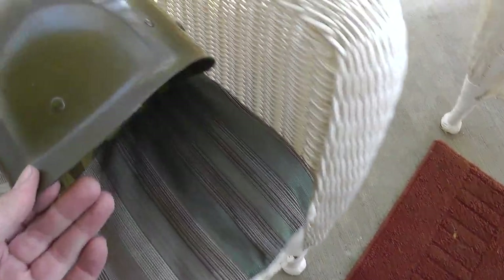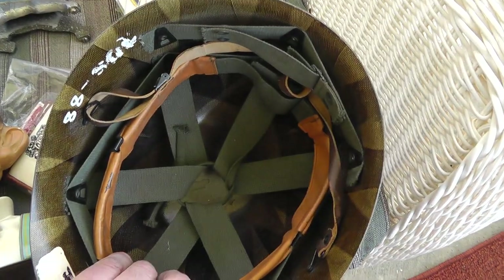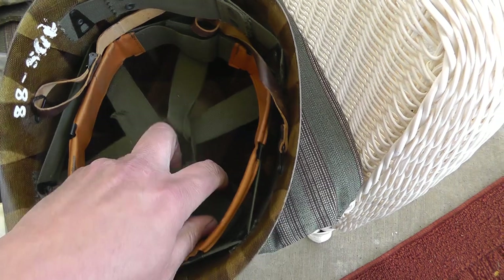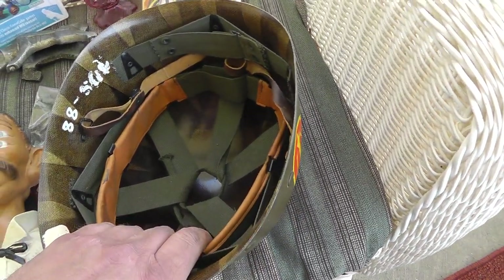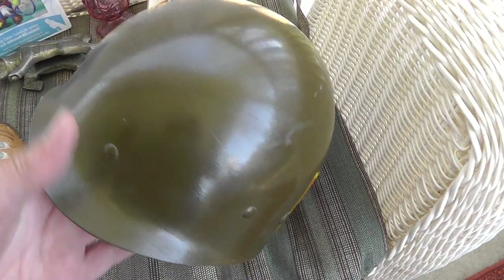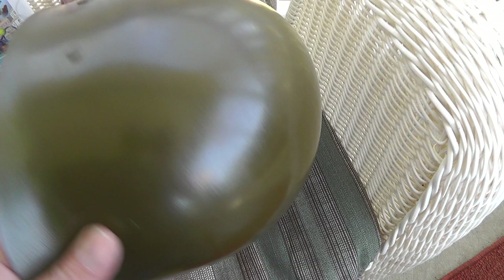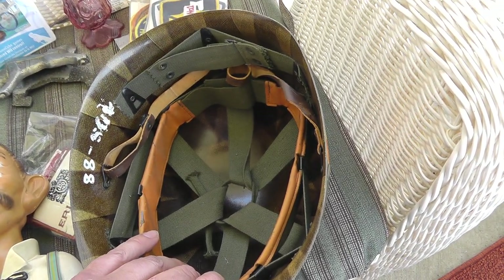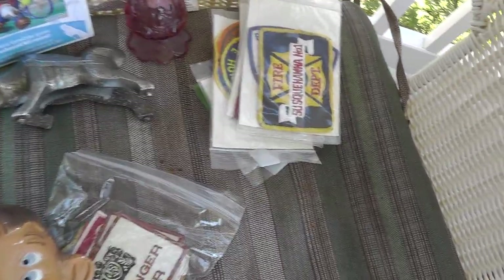Picked up a helmet liner — got some nice age on it, held together with the shoestring at the top, which shows it's got some age. Looks like anti-aircraft. Got this off eBay, actually — I think around $15 or so. Love the military stuff.